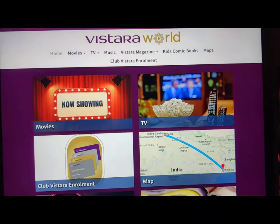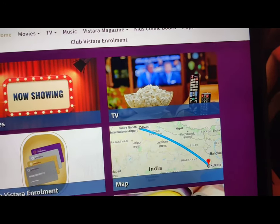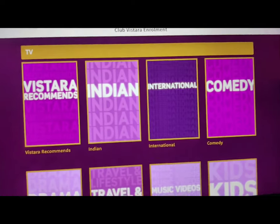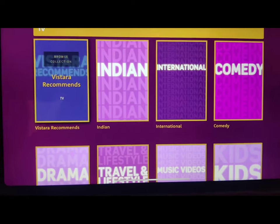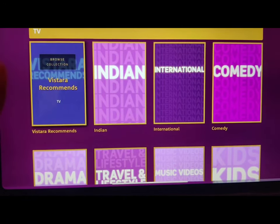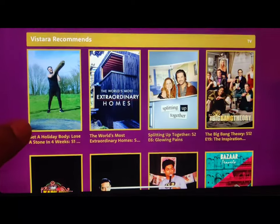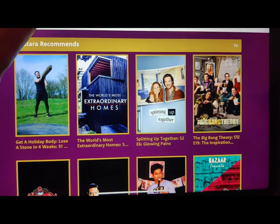Going back to the home page to show you the TV section. There are a lot of options available like Indian, international, comedy, drama, travel, etc. I generally watch something related to fitness when it comes to TV when I'm traveling on board.